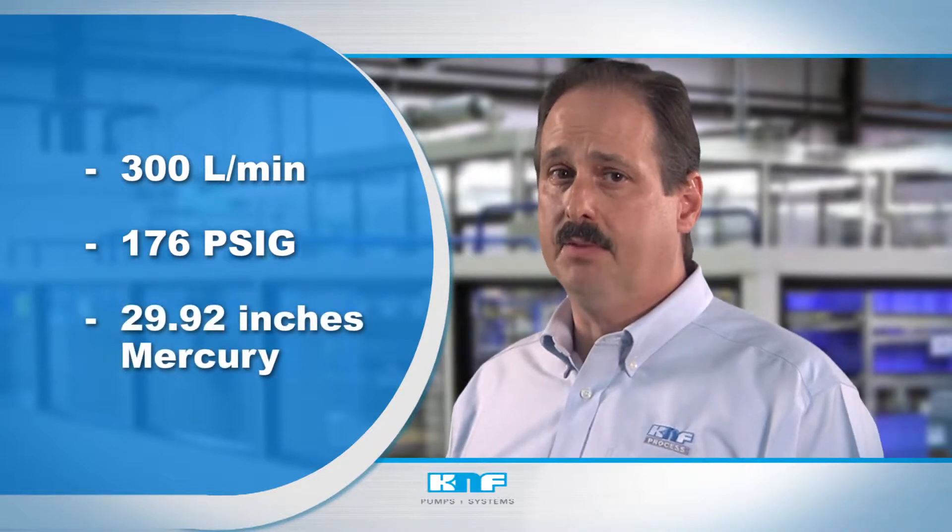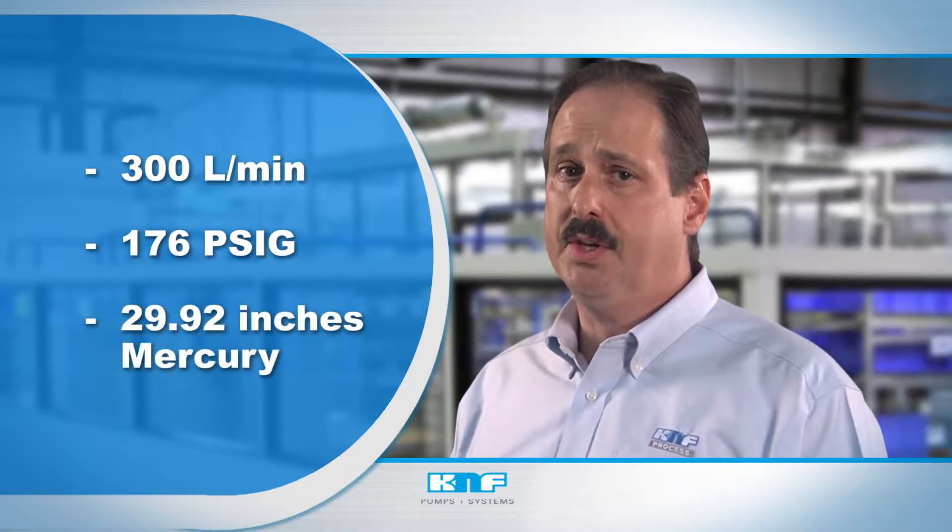Providing robust, contamination-free transfer, K&F's process air and gas pumps feature flows up to 300 liters per minute, pressures up to 176 PSIG, and vacuum levels down to 29.92 inches of mercury.